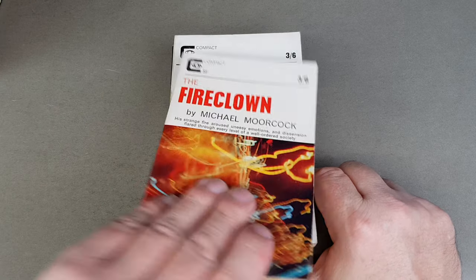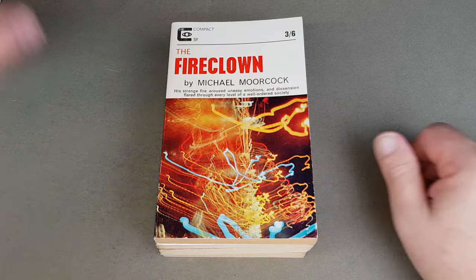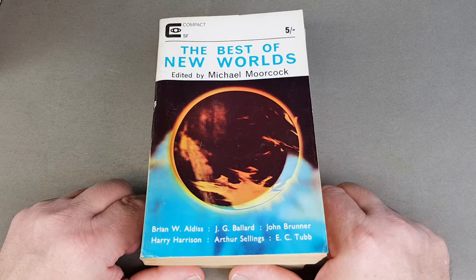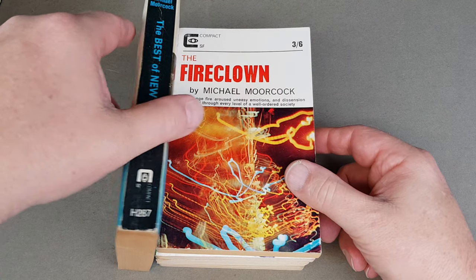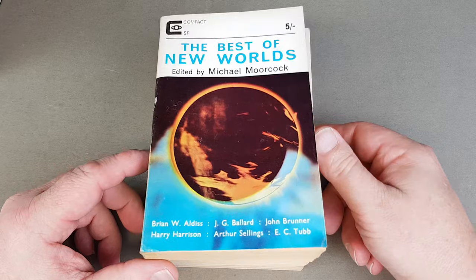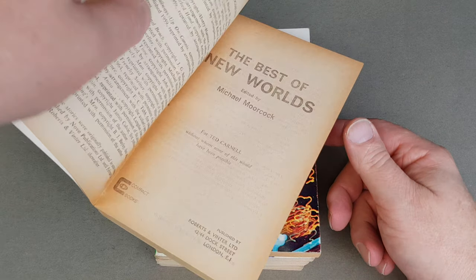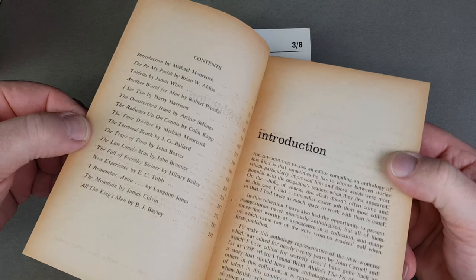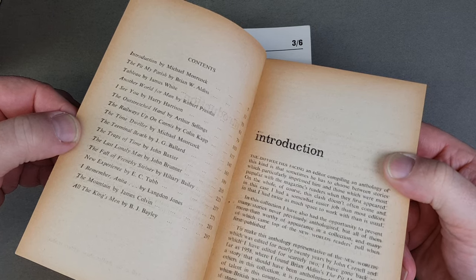Another one by Moorcock — so he was very, very closely tied with Compact, and I guess he got his own books published quite easily. This is the first anthology, but it's part of the main run, H287 in the numbered series. It's got some great names; let's go to the title page — edited by Moorcock, with an introduction by him as well.